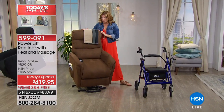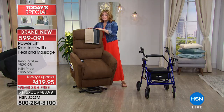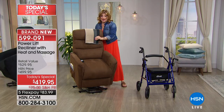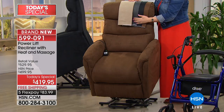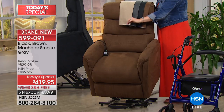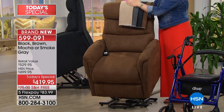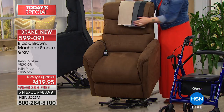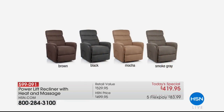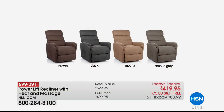The four remaining colors: if you want the smoke gray, there are 77 now remaining. Then we have the mocha — 659 remaining. Then we have it in black and we have it in brown. Those four colors are available; two have sold out.